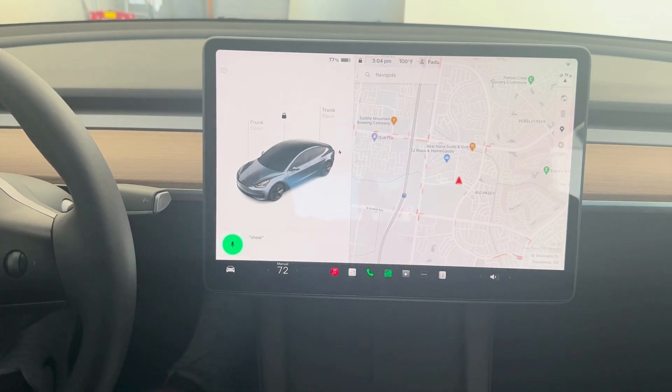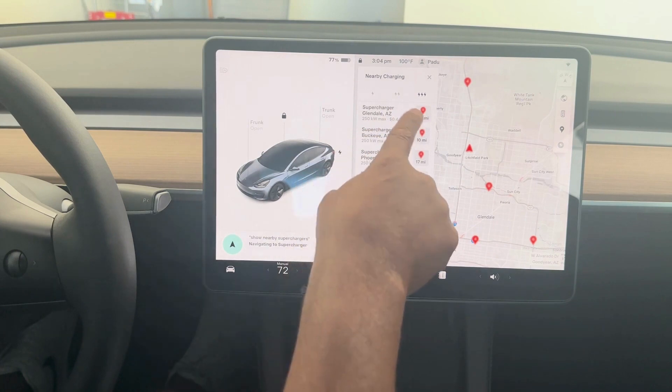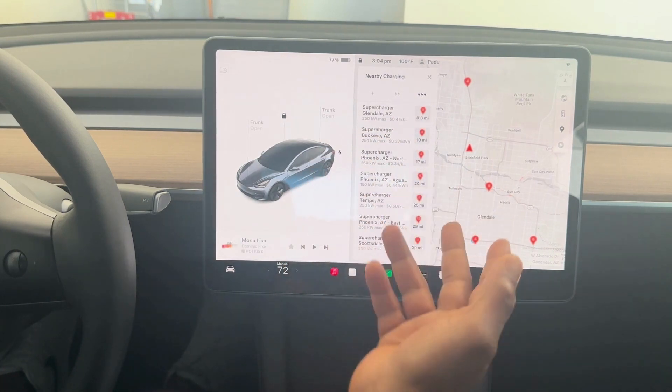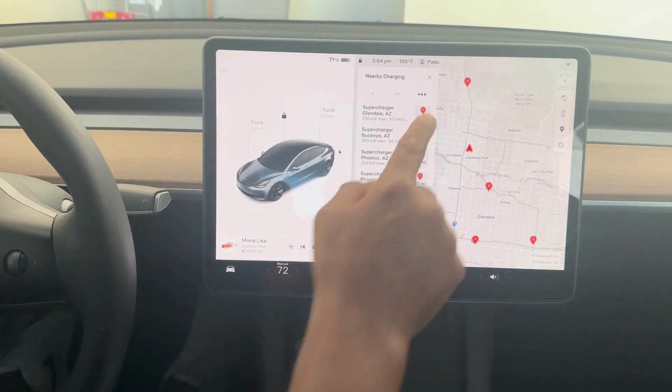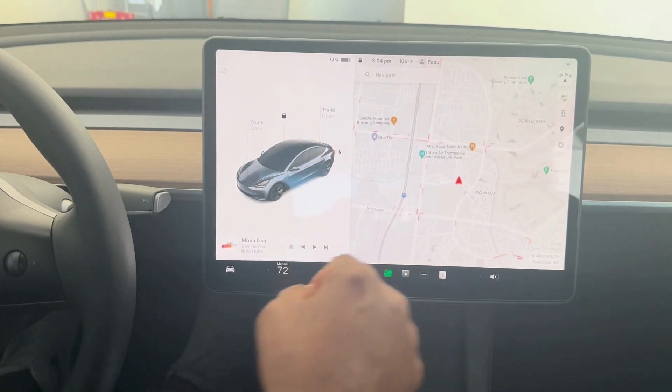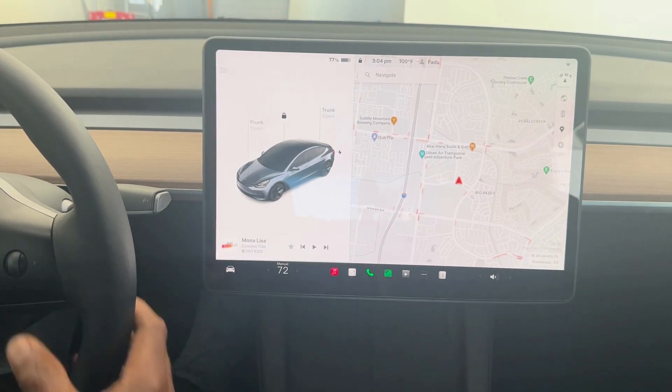Show nearby superchargers. It's all going to pop up right here, and you can see how many stalls are available. You have it all right at your fingertips — you don't have to go fumbling around, everything is right there. Note that some voice commands you cannot use while driving; you have to be stationary.